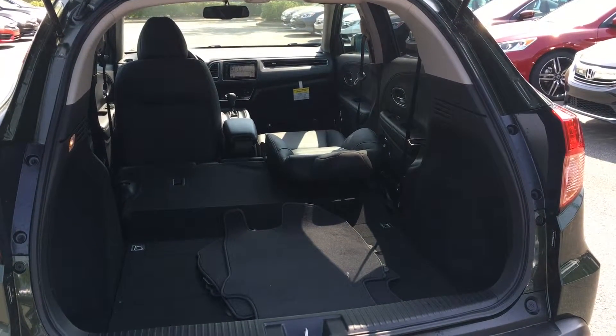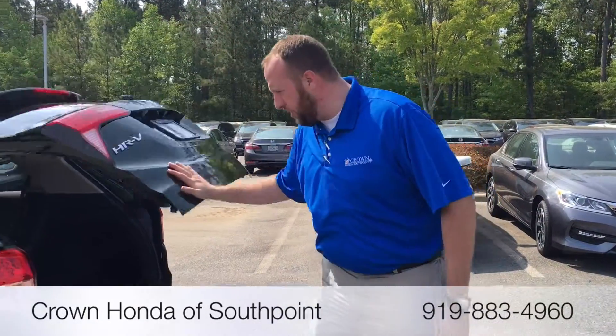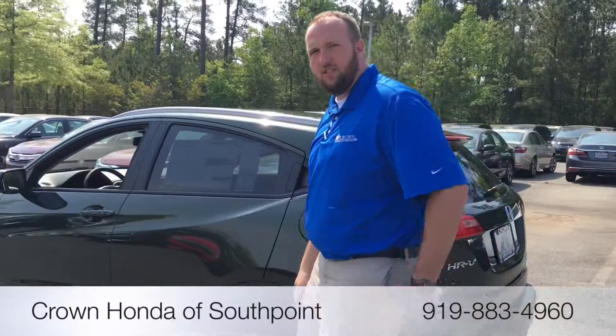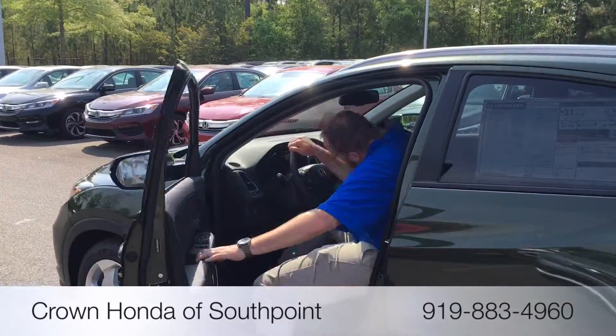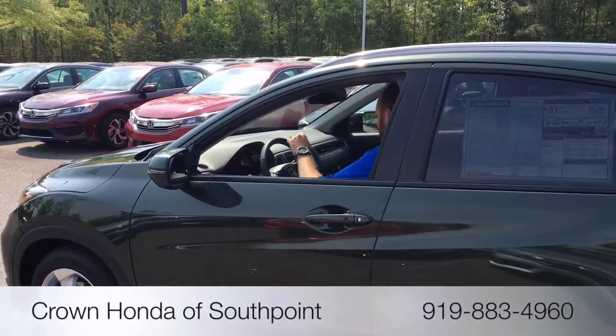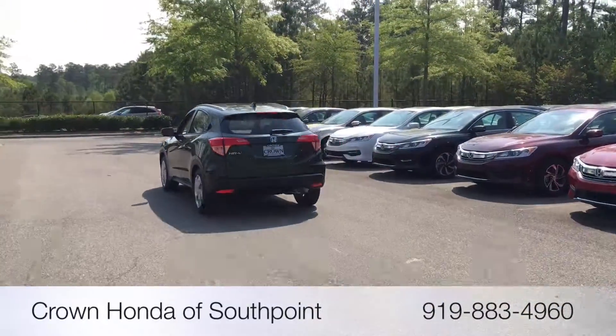What do you say? Come on down to Crown Honda of South Point — I'll show you how much stuff we can put in here. As for me, Justin Dietz, let's go for a ride. You should be driving a Honda from Crown Honda in beautiful South Point, or visit us at SouthPointHonda.com.